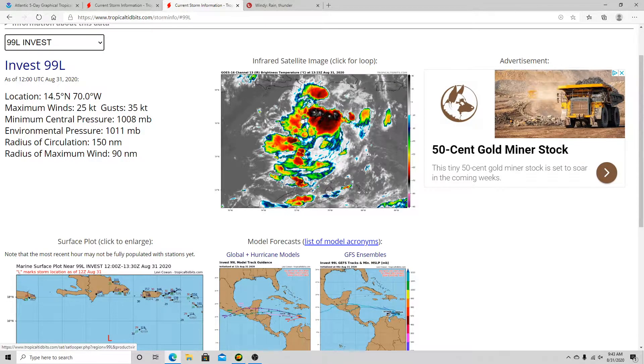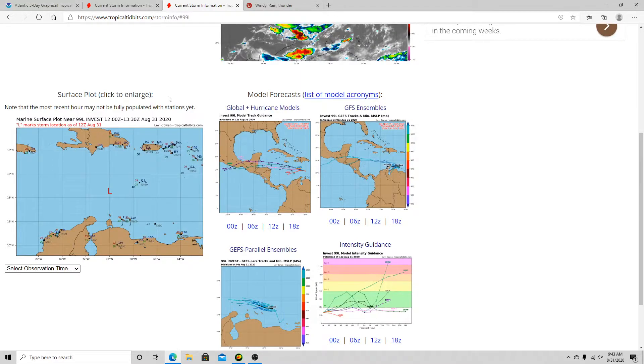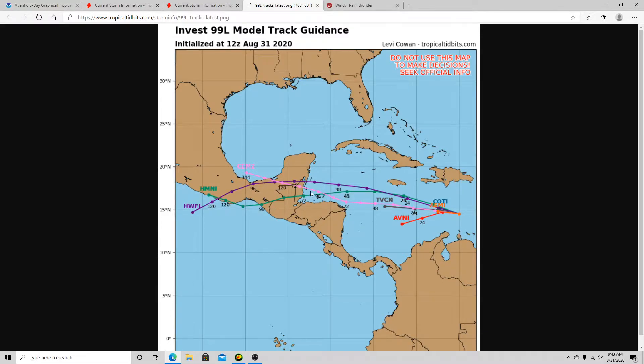You can see some new convection forming on the northern end of the circulation. We just updated to 12Z, so things look a bit different. Some models are trending back toward the west, and there are a couple of models bringing it further in, so there's a large spread of uncertainty with this system. It is safe to say there is no threat to the United States with 99L at this time, though things could change. We'll keep a close eye on the tracks.